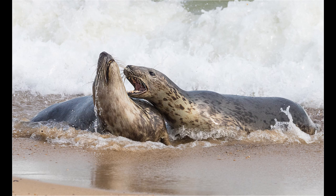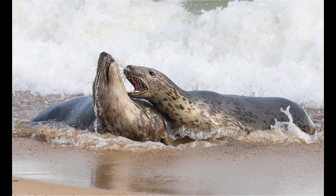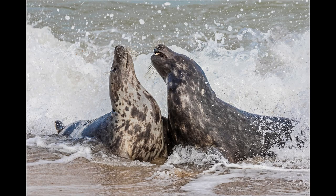Having been to this location a few times before, I have found that October is quite a good time to get action shots where the seals are being more aggressive. They can be seen fighting on the beach as well as in the surf. The best shots are where you get two seals having a go at each other with crashing waves in the background.